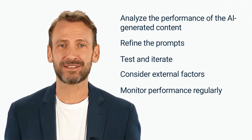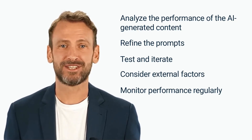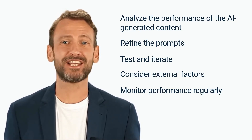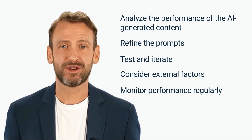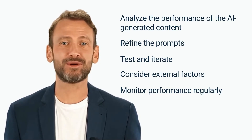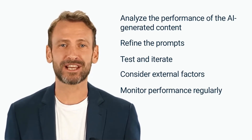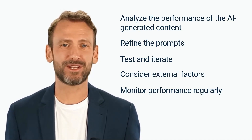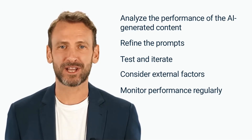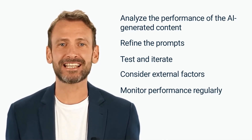Test and iterate — test the refined prompts and iterate as necessary to achieve the best results. Consider external factors such as changes in the market, new competitors, or shifts in consumer behavior, which may require adjustments to the prompts to ensure that the content being generated remains relevant and effective.